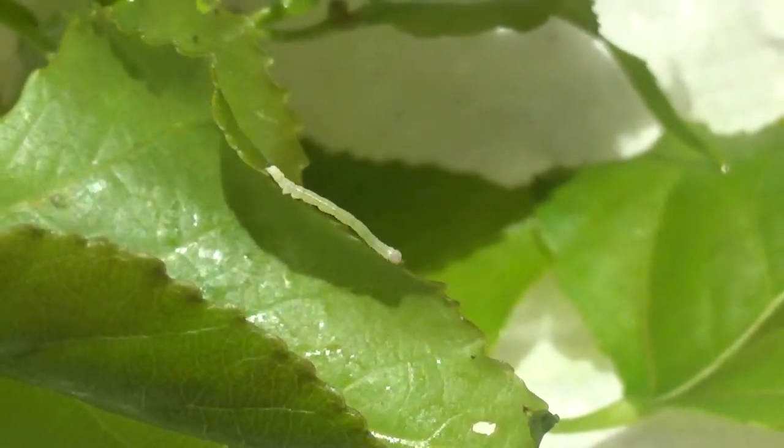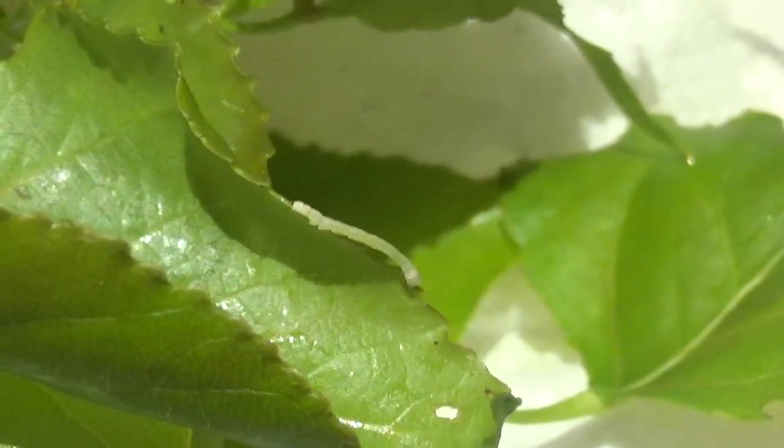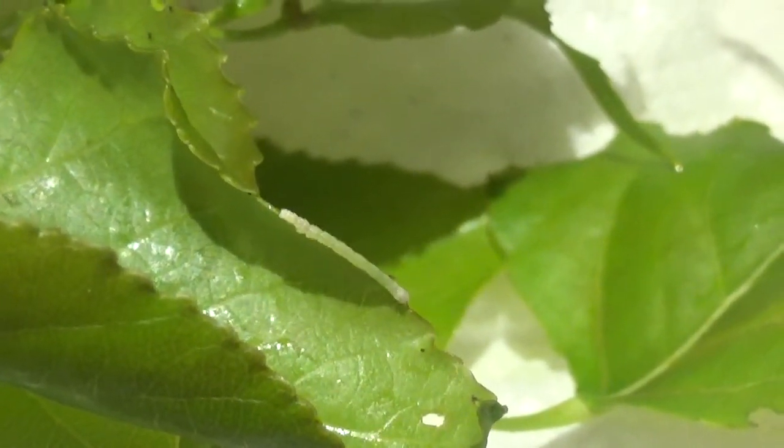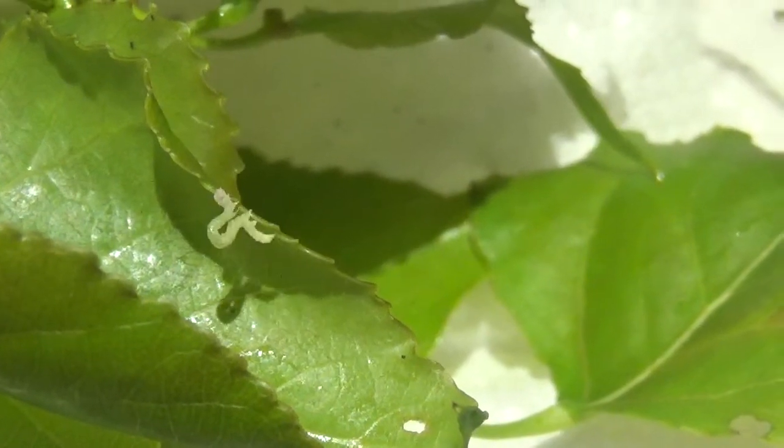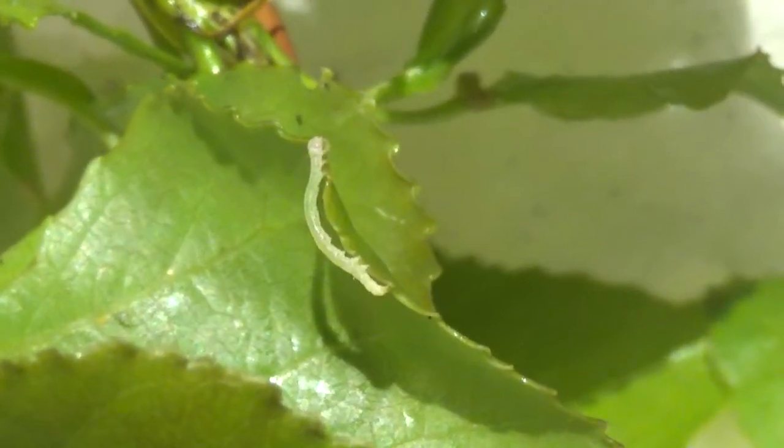Not many people know that the first life stages of many Erebidae moths have an identical walk to those of loopers. So that's not a geometridae - it's the Catocala fraxini.